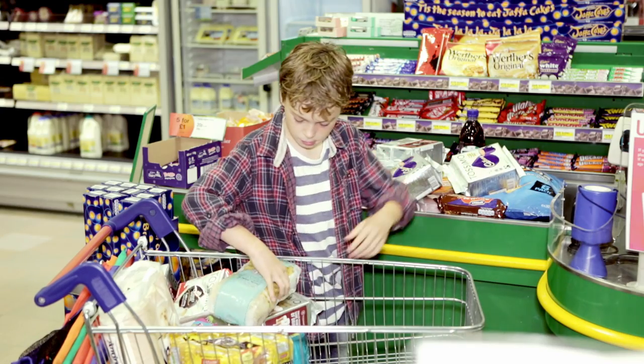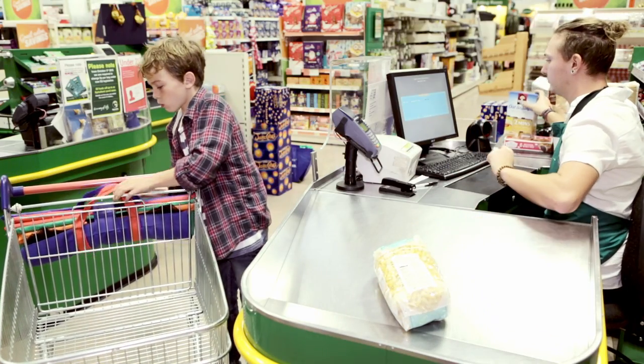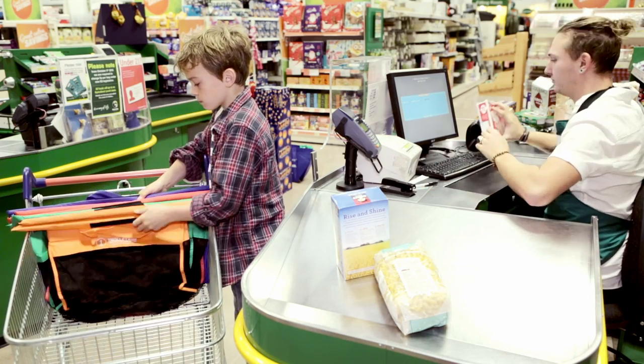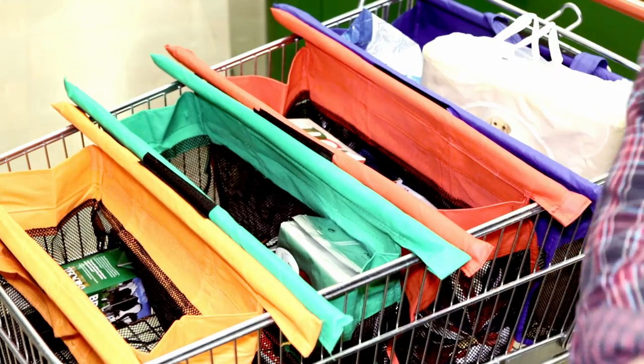At the checkout, empty your shopping onto the conveyor like normal. Once empty, simply rack the trolley bags inside and open them up in one easy motion. Now you have four open and upright bags to pack and sort your shopping.